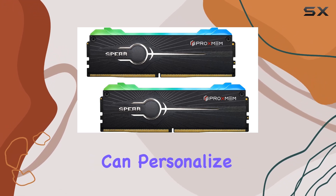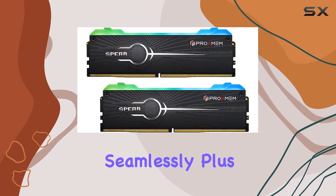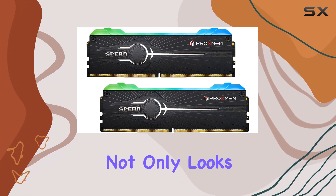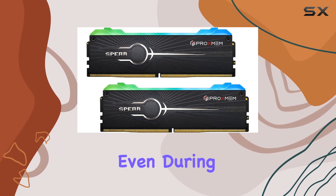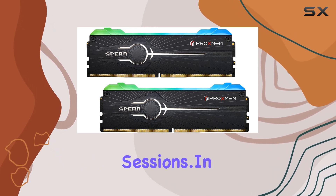Now let's talk aesthetics. Who doesn't love a bit of RGB lighting? With customizable options, you can personalize your rig to match your style seamlessly. Plus, the aluminum alloy heatsink not only looks sleek but also provides better thermal conductivity, ensuring your RAM stays cool even during intense gaming sessions.